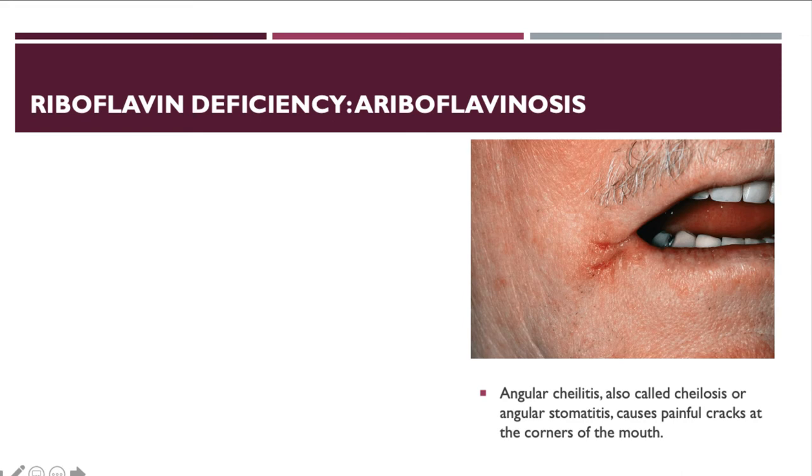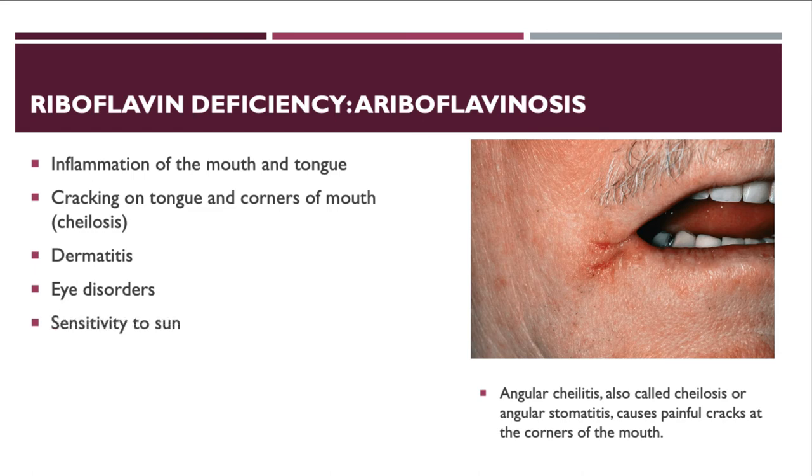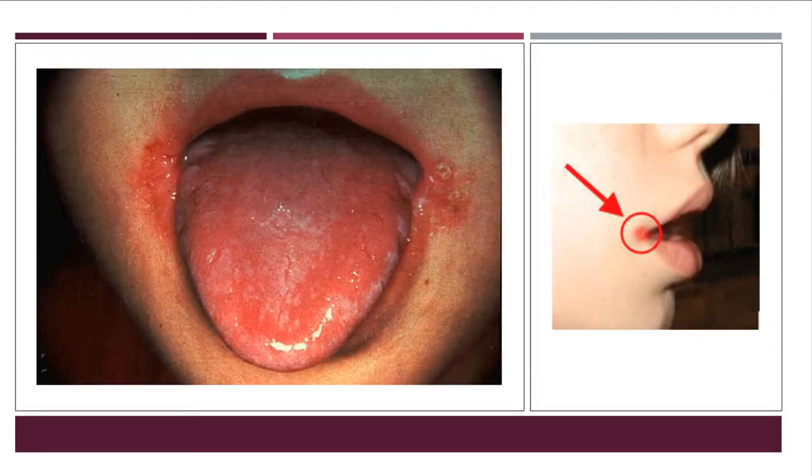A deficiency in riboflavin causes ariboflavinosis: inflammation of the mouth and tongue, cracking in the corners of the mouth (cheilosis), and cracking on the sides and tip of the tongue — all very painful. Dermatitis, eye disorders, sensitivity to the sun, and some confusion can also occur. It often appears jointly with niacin, thiamine, and vitamin B6 deficiencies.